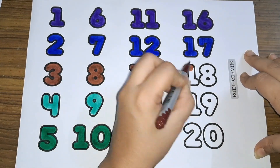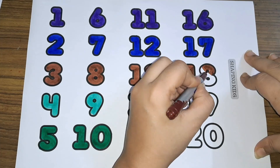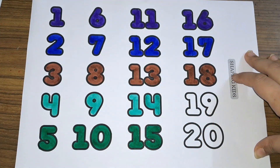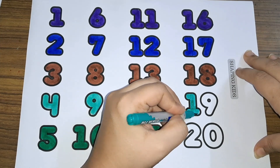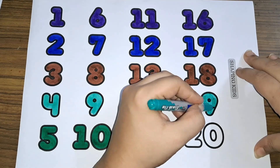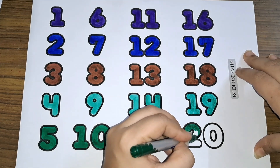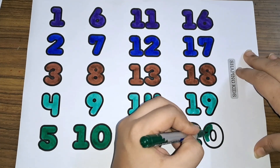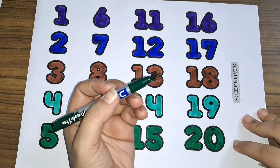Eighteen: one and eight makes eighteen — number eighteen. Nineteen: one and nine — nineteen. Twenty: two and zero — number twenty.